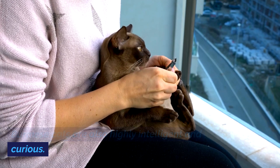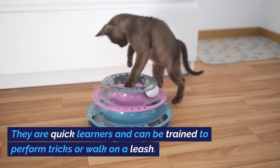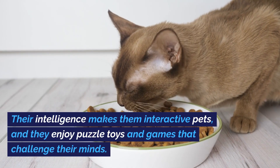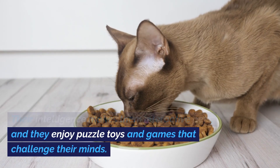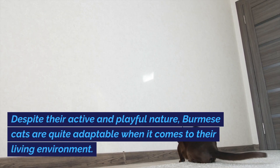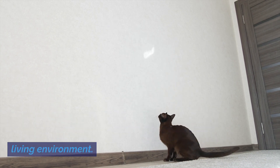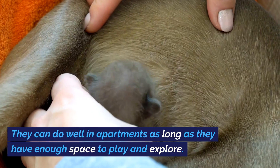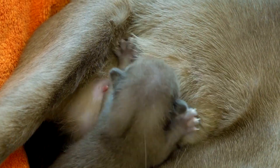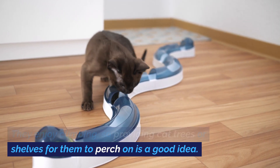Burmese cats are also highly intelligent and curious. They are quick learners and can be trained to perform tricks or walk on a leash. Their intelligence makes them interactive pets, and they enjoy puzzle toys and games that challenge their minds. Despite their active and playful nature, they are quite adaptable and can do well in apartments, as long as they have enough space to play and explore. They enjoy climbing, so providing cat trees or shelves to perch on is a good idea.